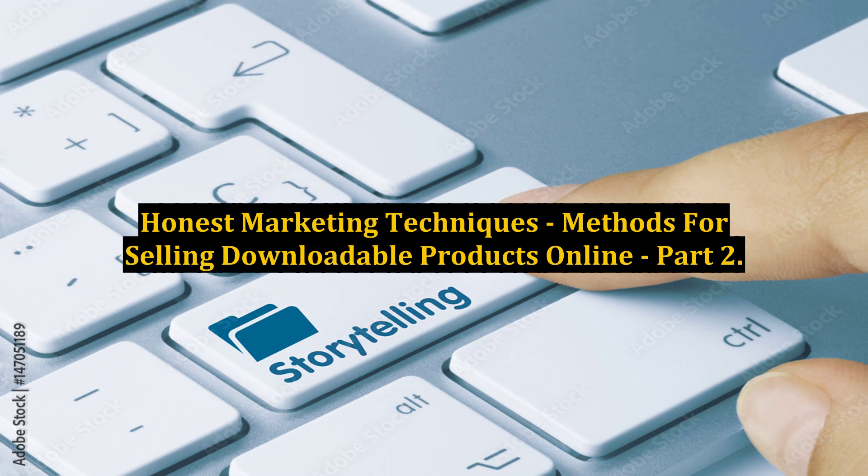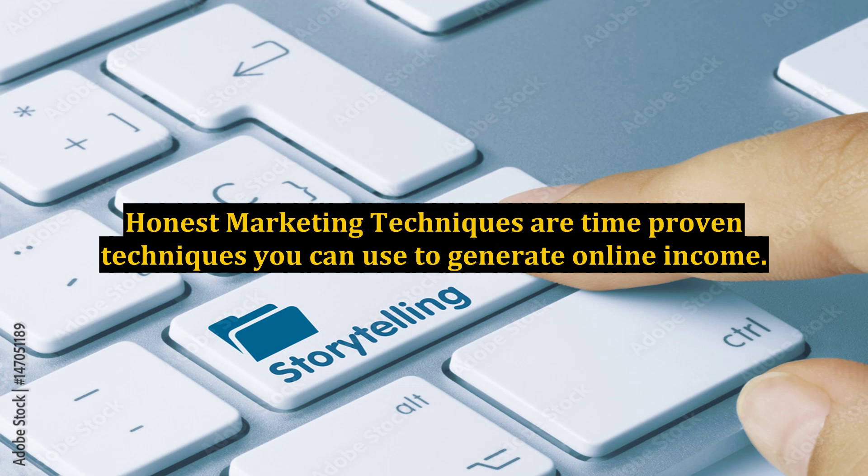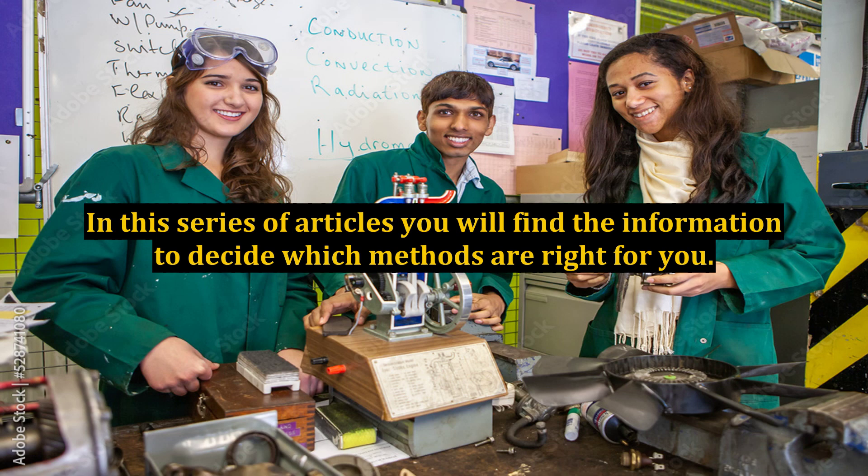Honest Marketing Techniques: Methods for Selling Downloadable Products Online, Part 2. Honest Marketing Techniques are time-proven techniques you can use to generate online income. In this series of articles, you will find the information to decide which methods are right for you.